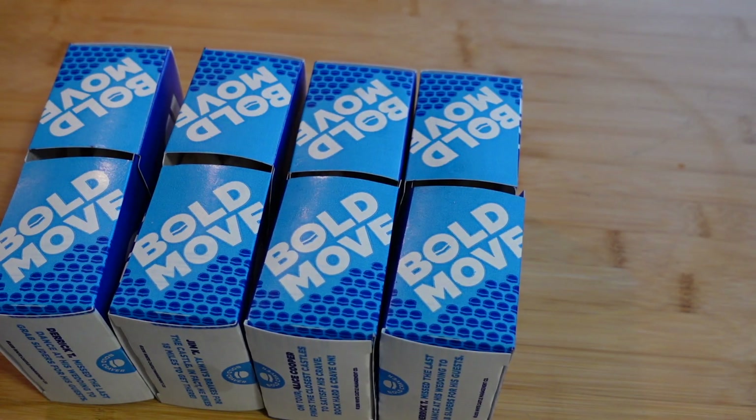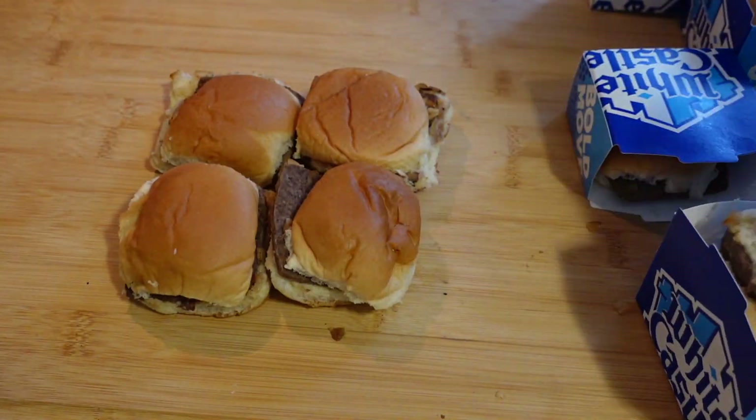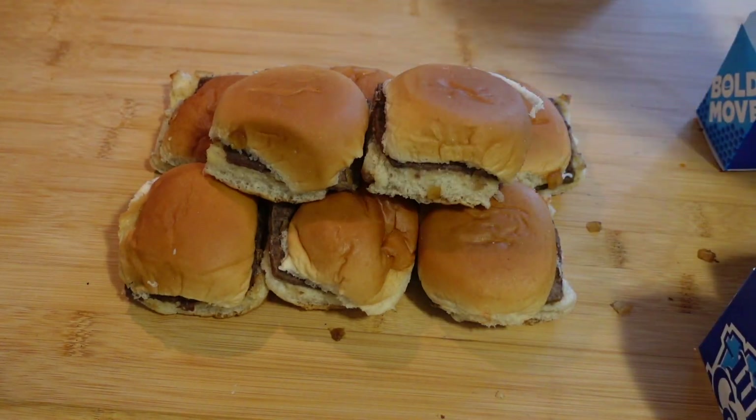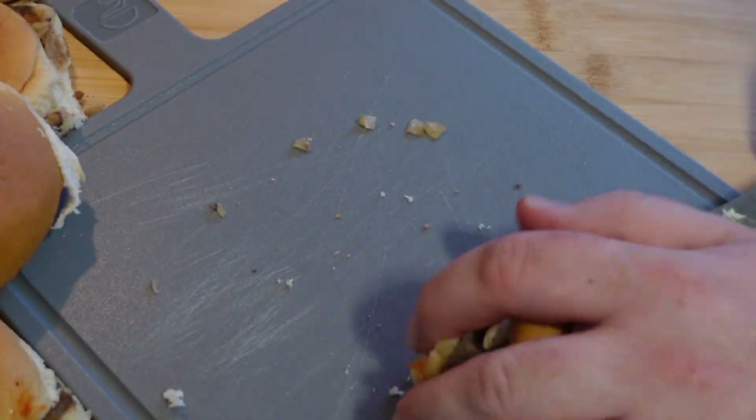Start with 10 regular sliders with no pickles, because one: gross, and two: who puts pickles in their stuffing? Nobody, that's who. Now we're going to cut them all into cubes and get them into a bowl.